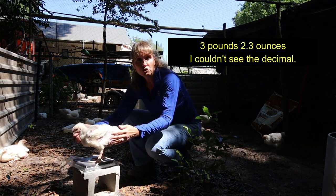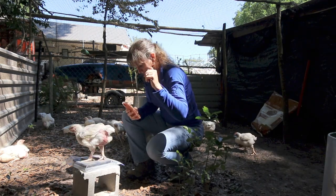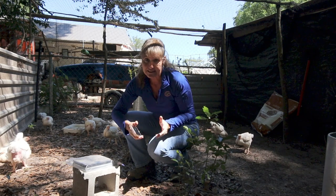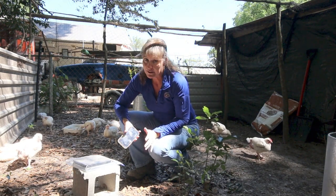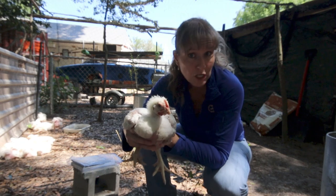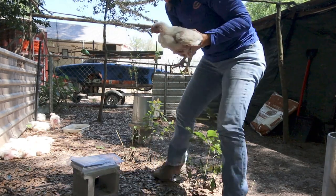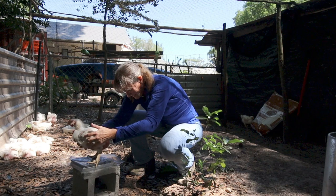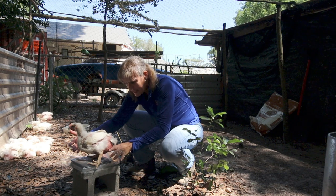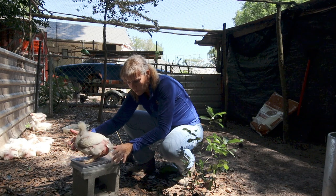This one weighs three pounds, 23 ounces — over three pounds as expected this week. Here's another one that looks pretty large — three pounds, 8.1 ounces, though it was fluctuating a bit with movement. It was settling at 3.81 pounds.